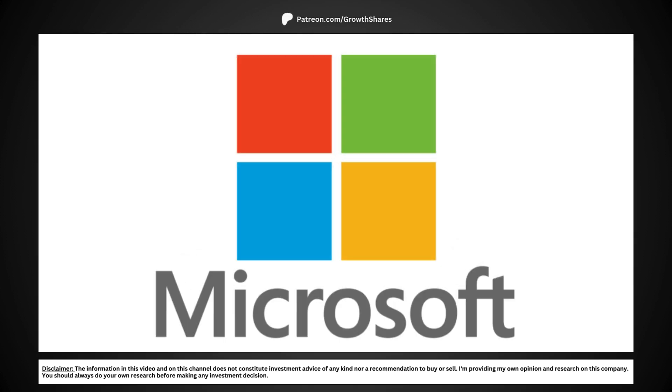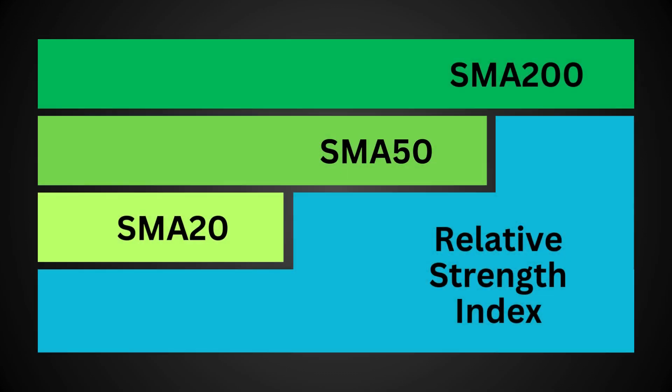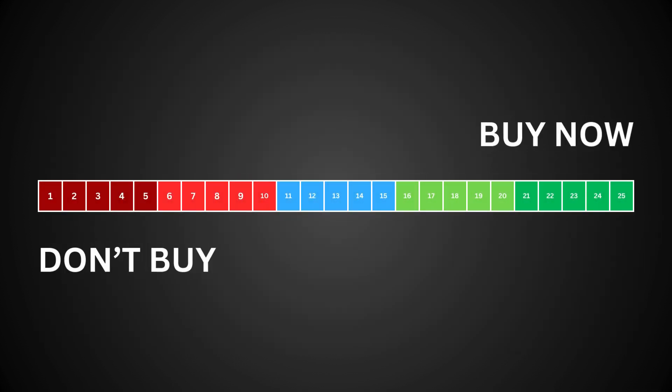We're going to do a technical analysis of Microsoft and see whether the stock is a good buy right now. We're going to look at four technical metrics: the stock's relative strength index, the 20-day, 50-day, and 200-day simple moving averages. We'll grade these four metrics on a scale totaling 25 points.